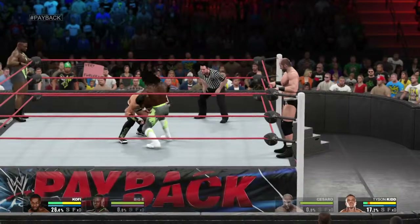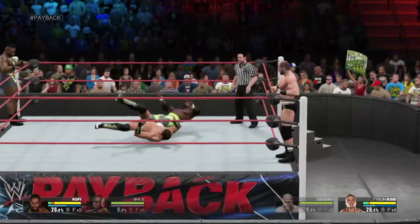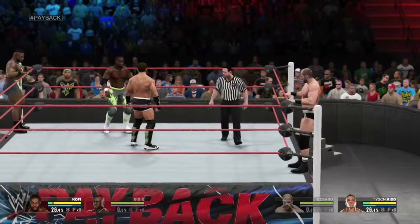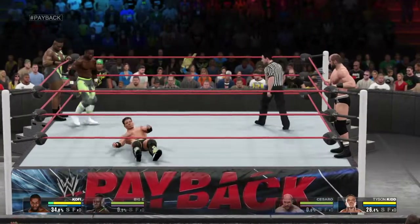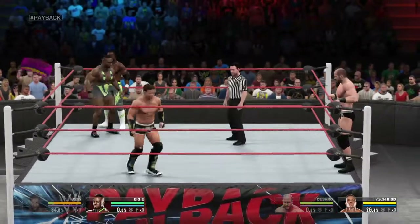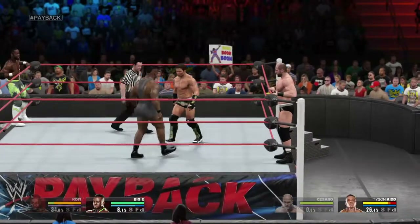He's got him hooked! He was able to reverse and get out of that. And there's the monkey flip! That laid him out cold!